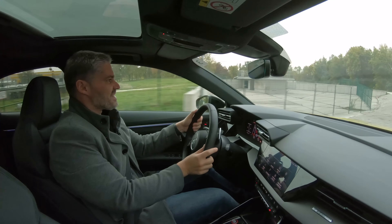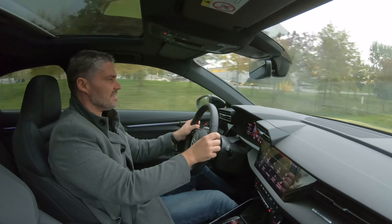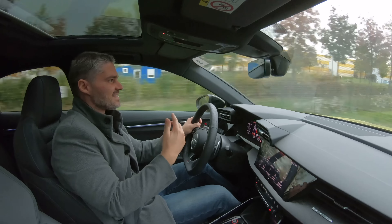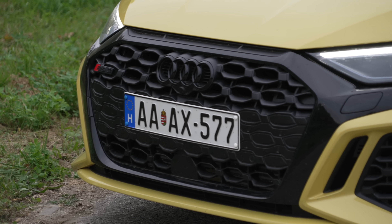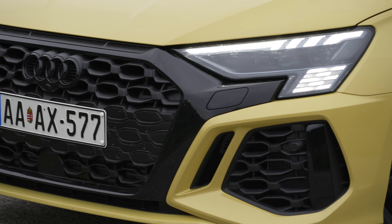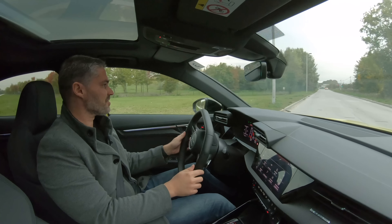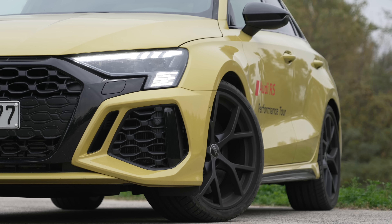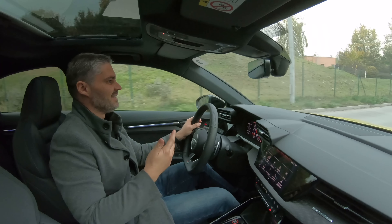Az a durva, hogy amikor egy 507 lóerős SQ8 után az ember beül egy 401 lóerős RS3-ba, akkor azt hinné, hogy az 507 lóerő az erősebb. Hát persze, hogy erősebb - papíron igen, de ott több mint 2,2 tonnát kell megmozgatnia, itt meg nagyjából másfelet. Azért annyira sportautósabb ez, annyival jobban vezethető, hogy leírni és elmondani sem lehet. És akkor még ott van az 500 Nm nyomaték, és RS Performance módban 3,8 másodperc alatt százon van az autó. Tényleg elképesztő.